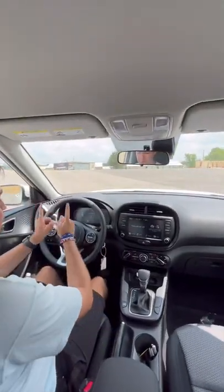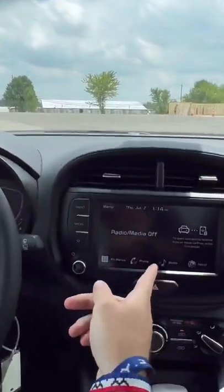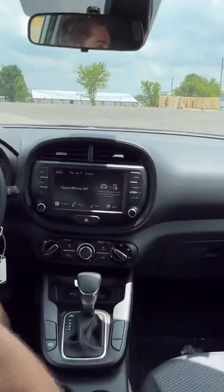Five: the tech in here is actually pretty good. We have a new digital gauge cluster for 2023, wireless CarPlay, wireless Android Auto, and blind spot monitoring as well. Would you buy this for $22,000?